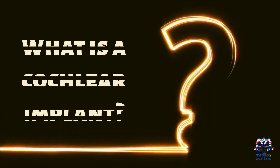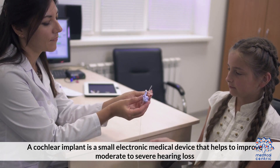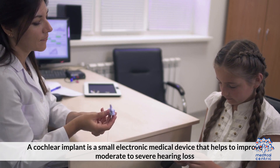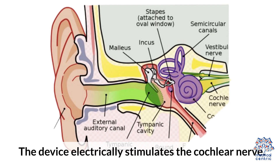What is a cochlear implant? A cochlear implant is a small electronic medical device that helps to improve moderate to severe hearing loss. It helps with hearing loss in babies, children, and adults. The device electrically stimulates the cochlear nerve.